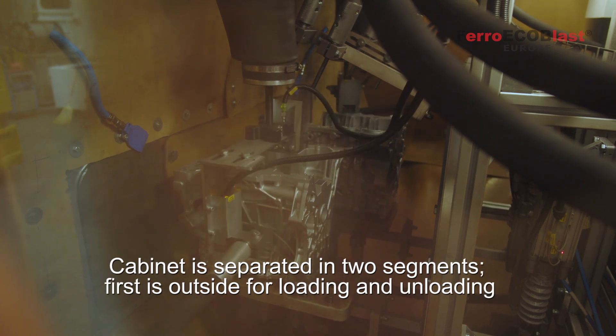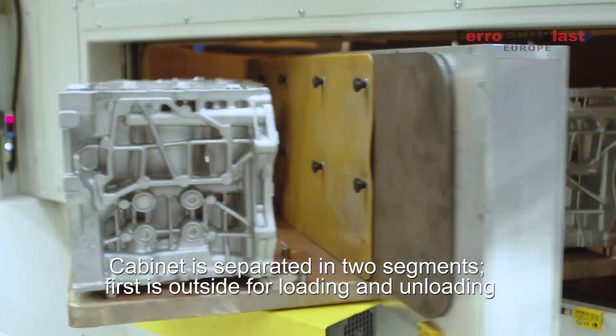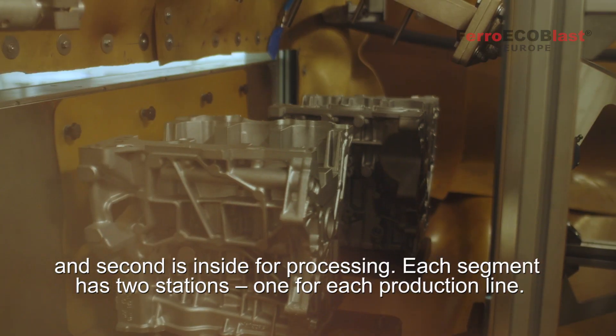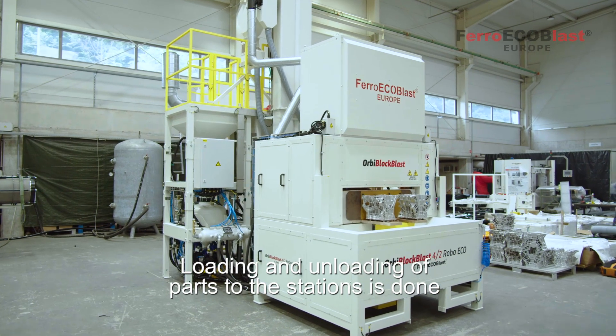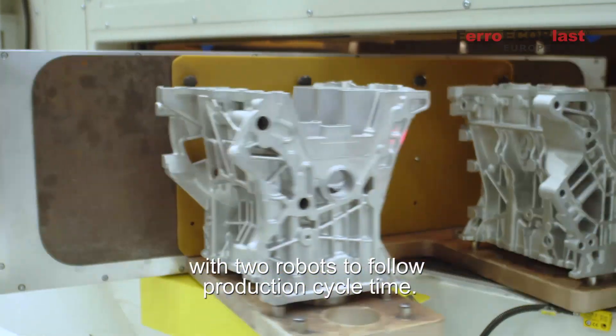The cabinet is separated into two segments: the first is outside for loading and unloading, and the second is inside for processing. Each segment has two stations, one for each production line. Loading and unloading of parts to the stations is done with two robots to follow the production cycle time.